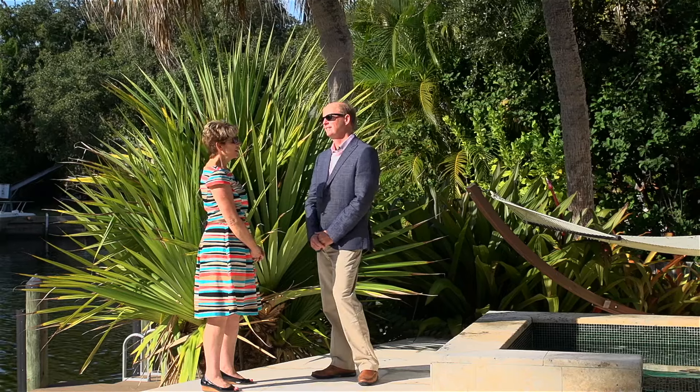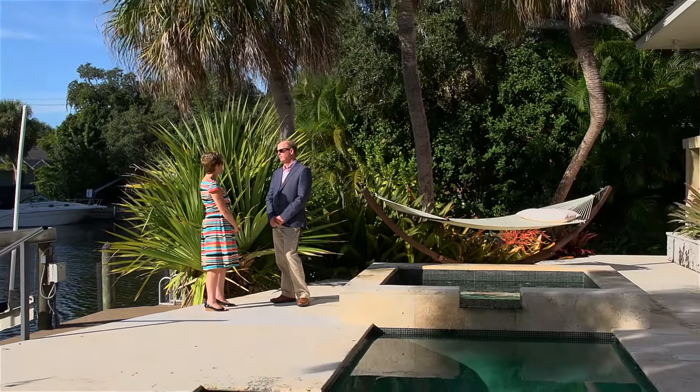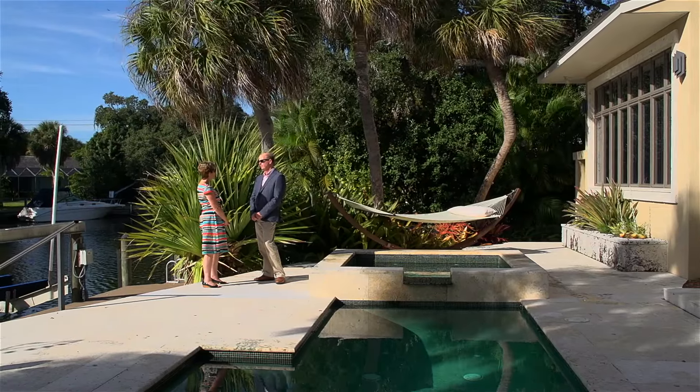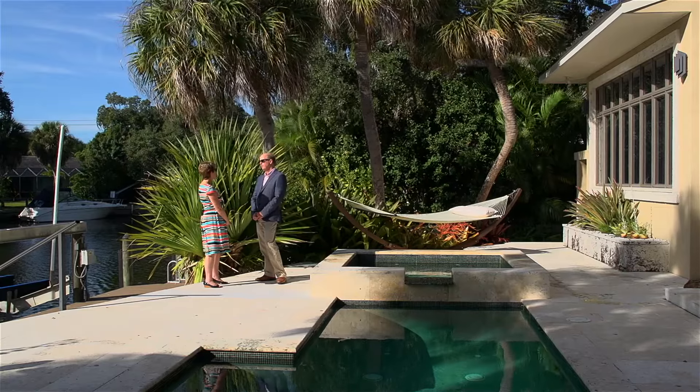I thought this morning we'd talk a little bit about the different kinds of architectural styles that are coming to light in our area. You know, years and years ago everything was Mediterranean, and over the last five or six years there really is a variety of architecture in the Sarasota area.